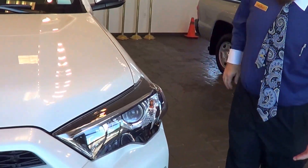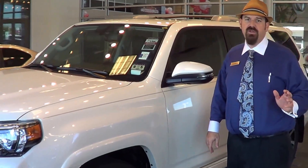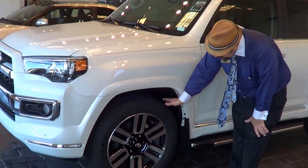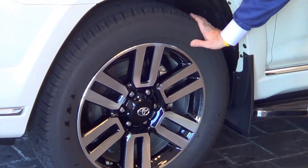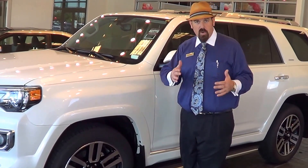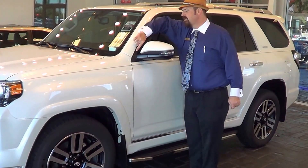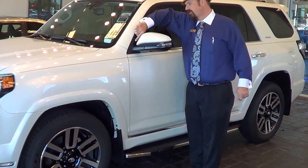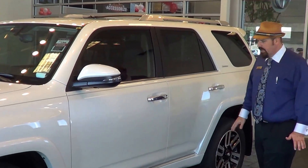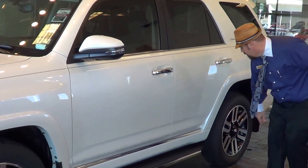The new SR5 comes with a new 17-inch wheel, and the Trail Edition also comes with a 17-inch wheel. This Limited comes with a 20-inch wheel, which is a really good-looking wheel. We also put nitrogen in the tires so that your low-tire pressure warning light doesn't go off for no reason — nitrogen doesn't expand and contract like regular air. I like these little vortex generators down the sides, and the chrome accents on the Limited including the chrome door handles, running board, and lower sections.